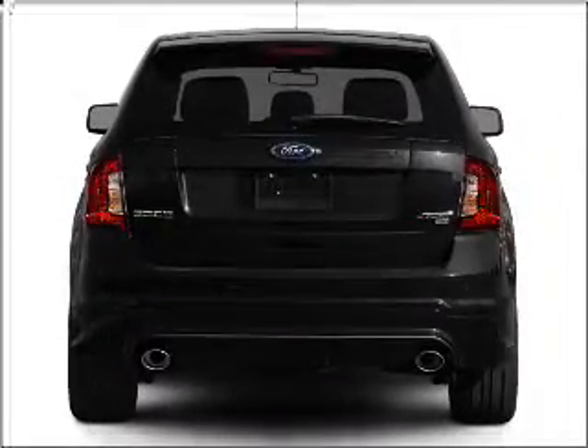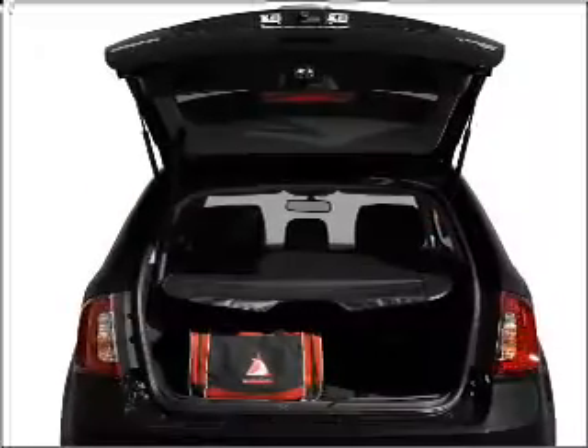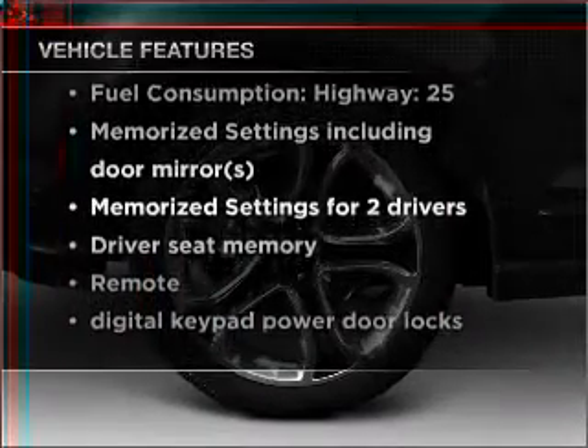Treat yourself to a premium sound system. Anti-lock brakes help you bring your vehicle to a safe stop. And memory settings are one of many features. With these notable features, you won't want to miss out on the opportunity to own this amazing vehicle.